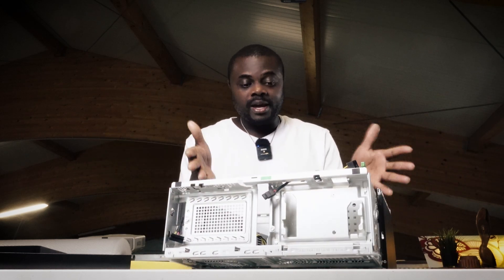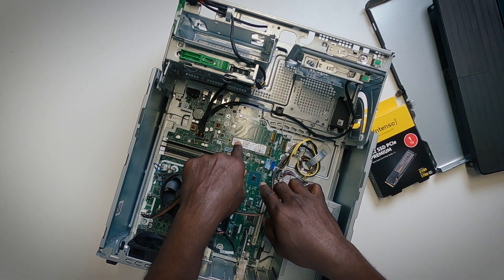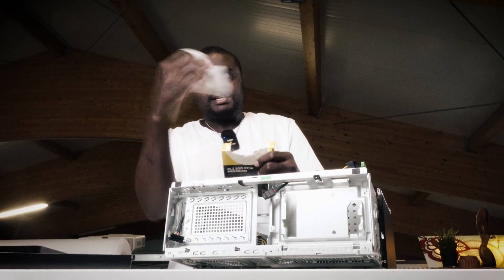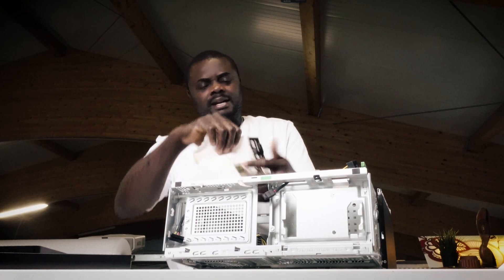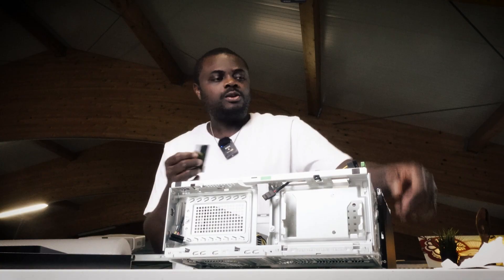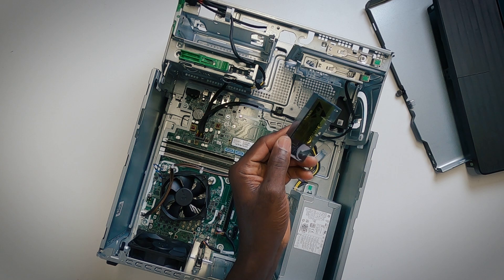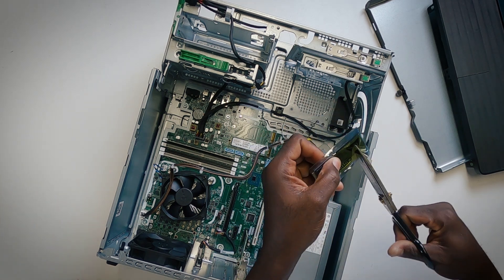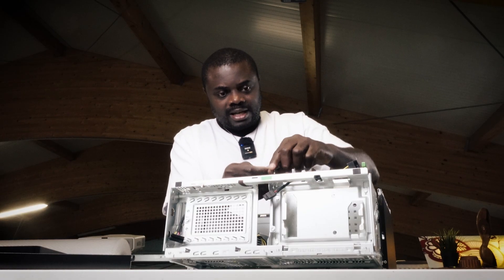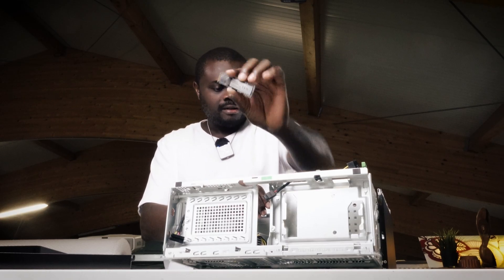We are going to upgrade this right now. Here is the NVMe SSD — I'm going to take that out and put the new one in. I'm going to open the packaging now. This is exactly how I was taught — just allow me to do what I know how to do best. Be careful using scissors to open this. This is a one terabyte NVMe SSD from Intenso.